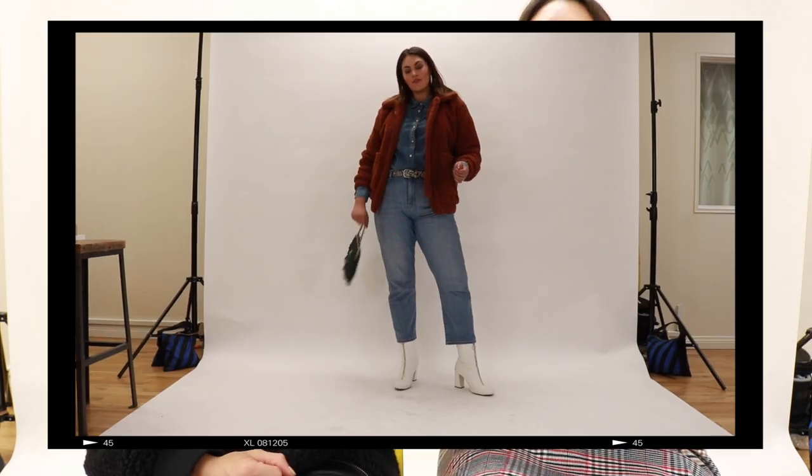I chose this teddy jacket because I just love the color. It's so warm and rich for this time of year, I just feel like it's perfect. I love this walnut color — or rust — because I feel like it goes with navies, grays, blacks. It kind of just goes with every single color palette, and I just love the length.